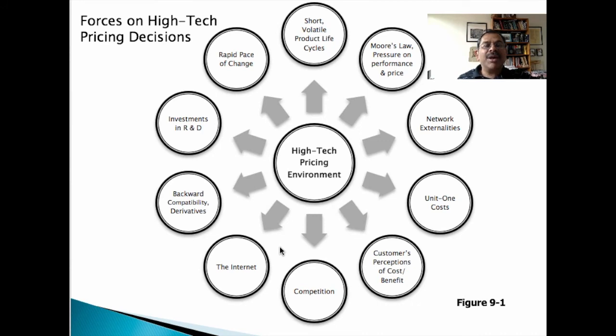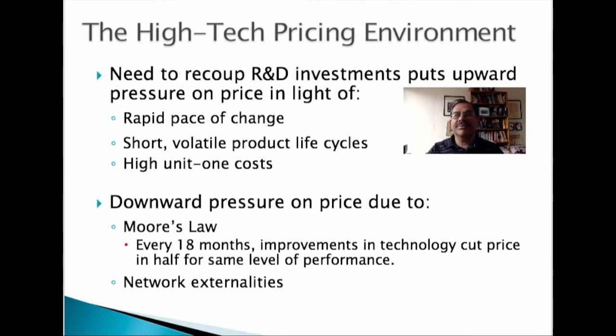Most high-tech products, especially new platforms, require huge investments in research and development, which need to provide a good return. In a high-tech environment, there is a need to recover huge investments in R&D, and this puts upward pressure on pricing because of rapid pace of change, short product life cycles, and high unit one-time costs. On the other hand, there is a downward pressure on price due to Moore's law and network externalities.